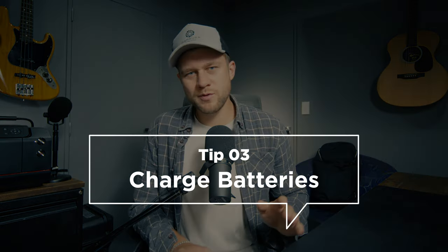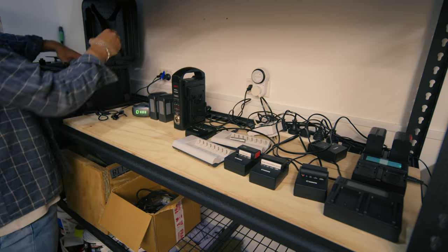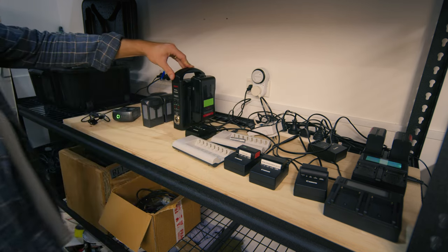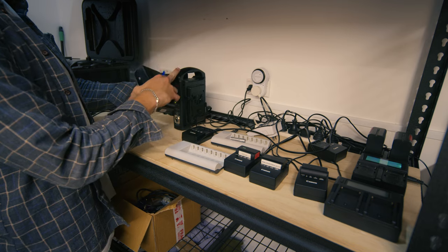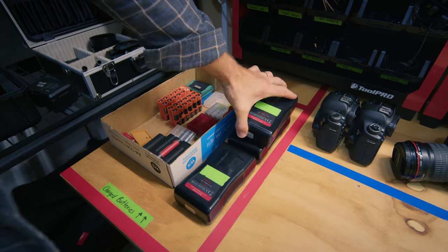Number three is a really practical thing: the day before, make sure that all of your batteries are charged. In the studio we have a left-to-right system, so all of the dead batteries come in on the left-hand side of our shelves, they pass through all of the chargers, and then they get put into a ready-to-go box on the right-hand side with all of the fresh batteries. So the day before, I move into the studio and make sure all of the batteries are charged for all of the gear and equipment needed on set for the next day.